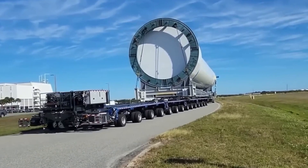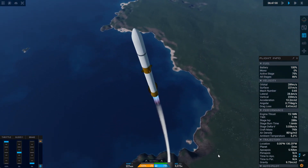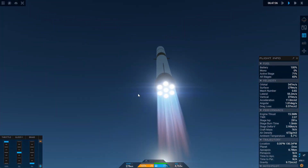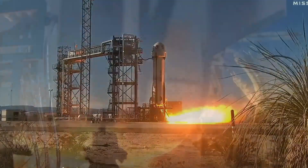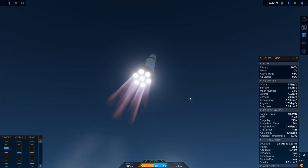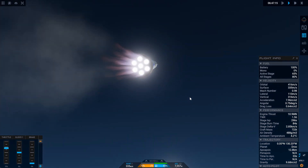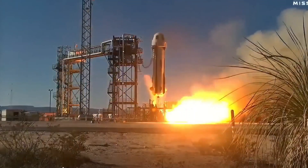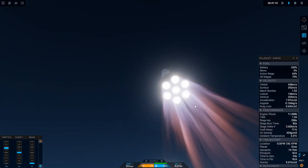Unlike the fully closed cycle of the Centaur, New Glenn's upper stage allows excess hydrogen to be dumped overboard. This results in a slight drop in efficiency but provides more thrust. The massive nozzle extensions on the BE-3U engines allow them to operate efficiently in vacuum conditions by expanding the exhaust gases to a much larger volume, capturing more thrust. Although the upper stage isn't as efficient as the Centaur-V used on Atlas rockets, it is still much more efficient than the upper stage used on Falcon 9 or Starship. This means the upper stage can place up to 45 tons into low Earth orbit or about 13 tons into geostationary transfer orbit.